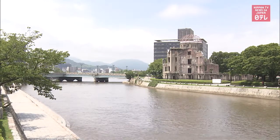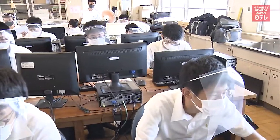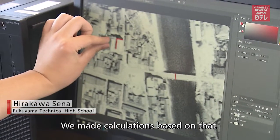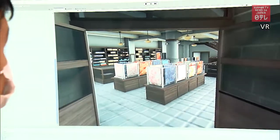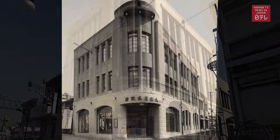Students at Fukuyama Technical High School took it upon themselves to create the VR content. The high schoolers recreated buildings using old photos and footage. Sometimes it would take over two months to make one building.